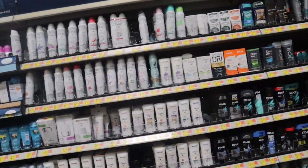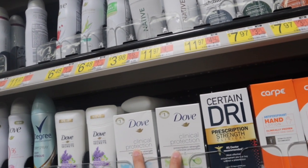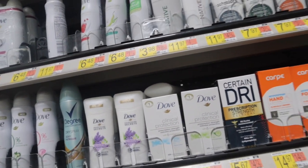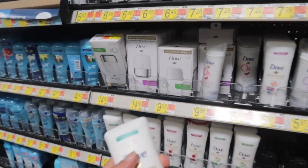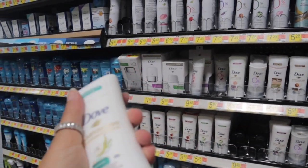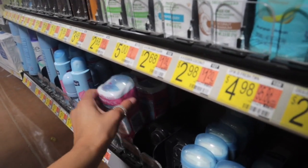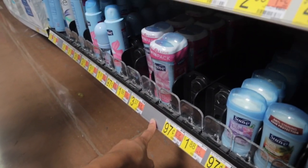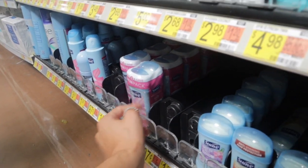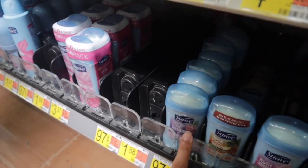I'm also running out of deodorant. I usually go for the pink Dove one but lately it just hasn't been doing the job for me, especially in this heat. I'm going with the Suave powder deodorant — the smell is amazing and it really does work all day. It's a two-pack for $3.37, so I'm going to get that instead. They also have sweet pea, violet, tropical paradise, and regular powder scents.